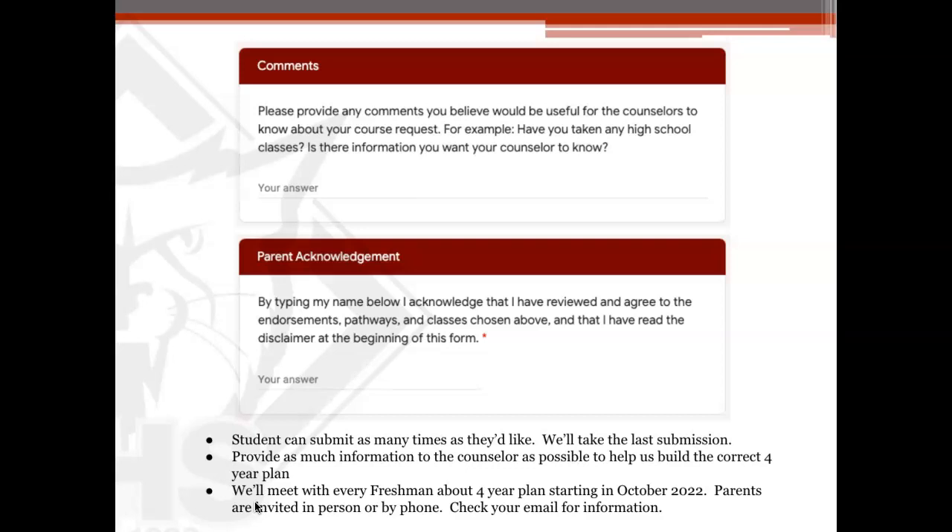We ask that students submit as many times as they'd like, knowing that Friday the 11th at midnight is when they are due. We are going to take the very last submission up until that time. They won't be locked down — students can complete it on Saturday, Sunday, or Monday after they're due — but in many cases, if we have already gotten to it and created the four-year plan, we are going to base it on the information that we have on Friday, February 11th. We want what they went home and talked about with you, not just what the student created in the classroom with us.